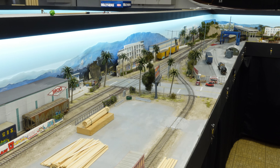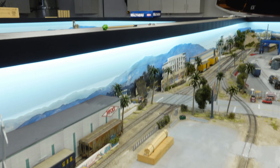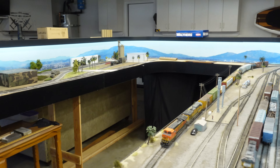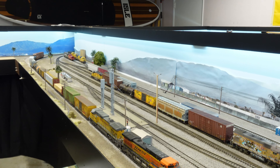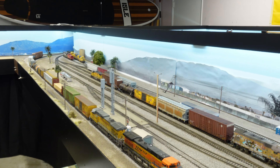Hey guys, happy Wednesday! It's layout update time. You heard right — layout update, not that we're not gonna be running any trains, but it is a layout update. Things go kind of slow over here, but I wanted to talk about something.